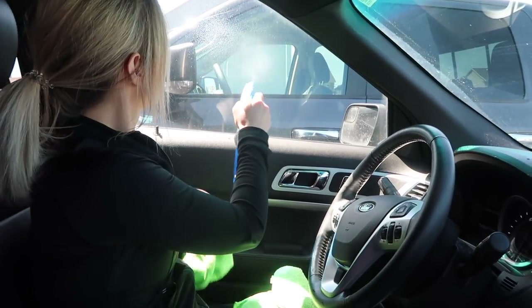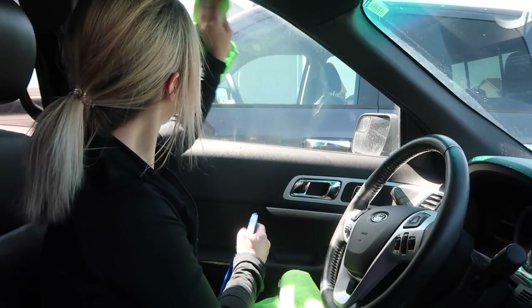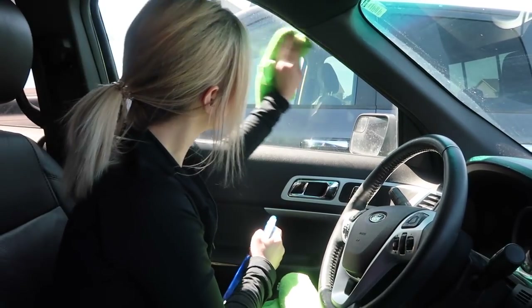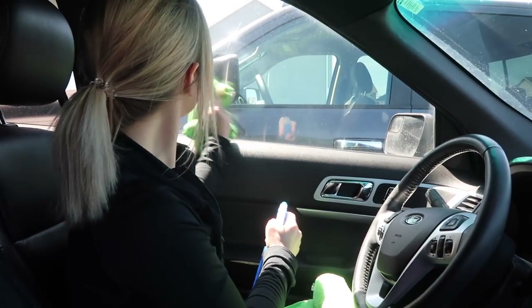You can also use rubbing alcohol to help seal the windshield wiper blade, helping to make it slide more easily across your windshield. Just take some rubbing alcohol, put it across the rubber part of the wiper blade, and it will seal it and make it slide more easily.